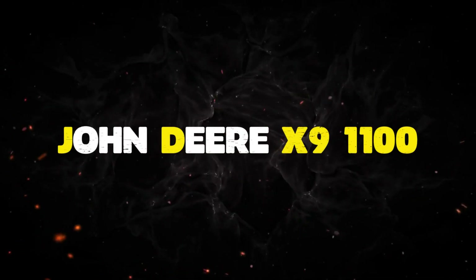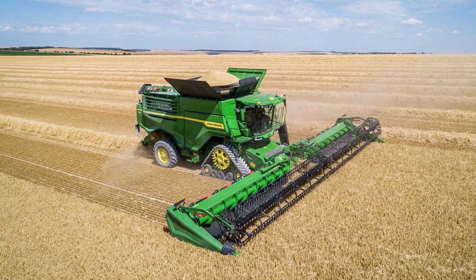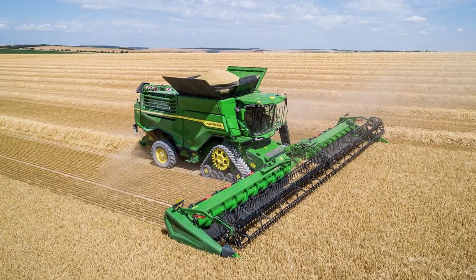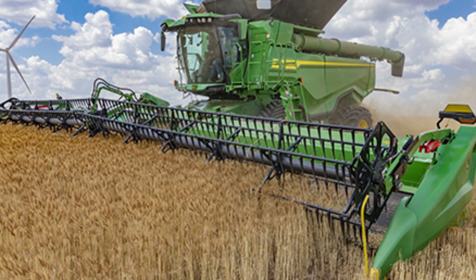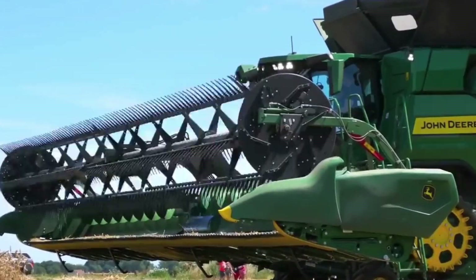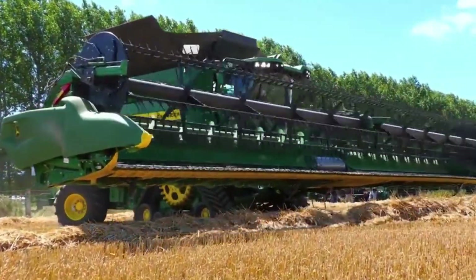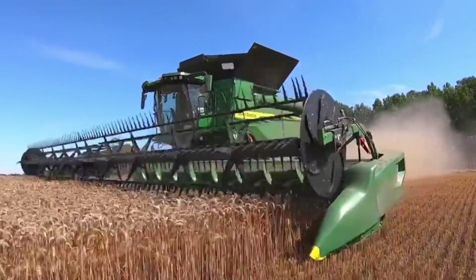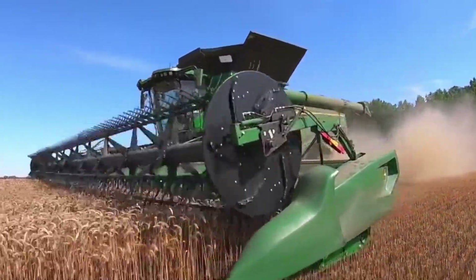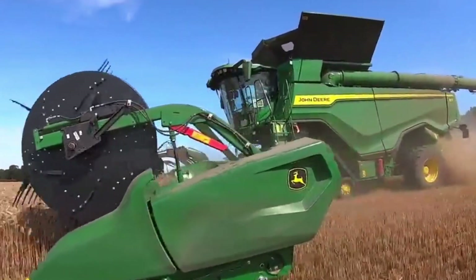Number 5: John Deere X9-1100. The John Deere X9-1100 Combine Harvester is a million-dollar machine that promises to make crop harvesting an effortless task while also maximizing yield. It features a 50-foot wide supercut header and has an incredible throughput of 100 tons per hour. Its 600 horsepower engine can operate for 14 hours with its 330-gallon fuel tank, and it can hold up to 460 bushels in its grain tank.